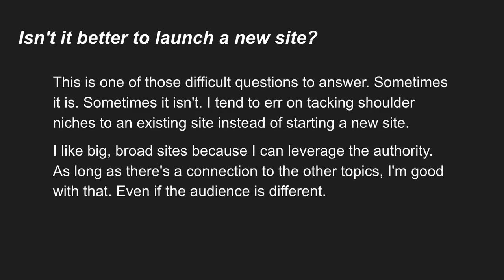Isn't it better just to launch a new site? For me, one thing that's worked really well with my largest niche site is that I'm able to leverage the site authority that's built up over the years. The reason it has so much authority is it has a lot of content, a lot of inbound links, a lot of referring domains, and it just keeps growing. I can leverage all that authority to rank for more keywords faster and for more competitive keywords. So I view adding a new niche to an existing site as a better fit for me than starting a new site.